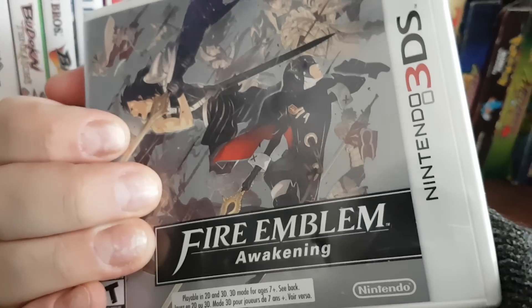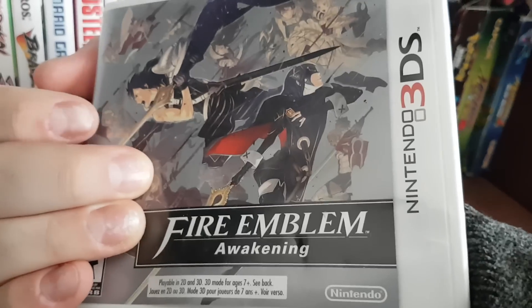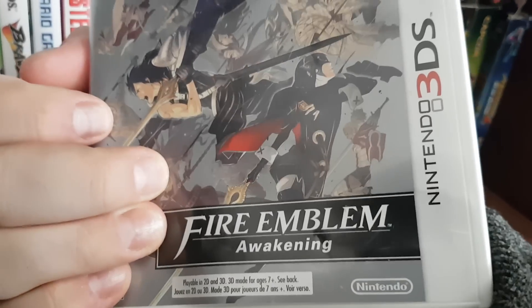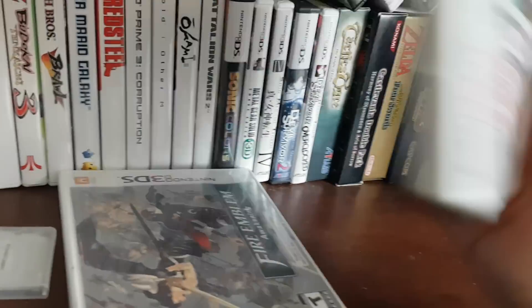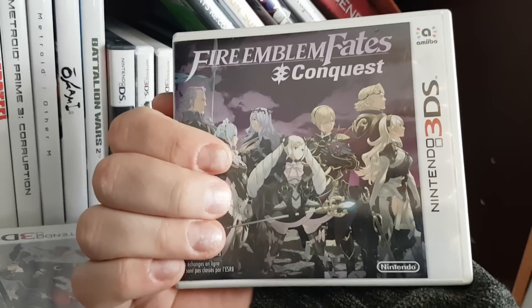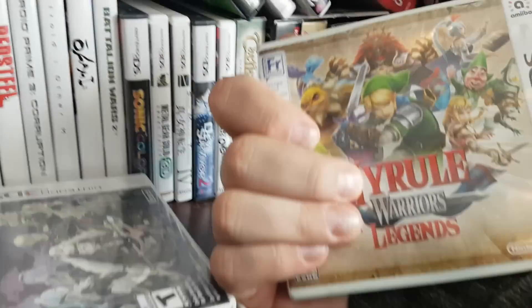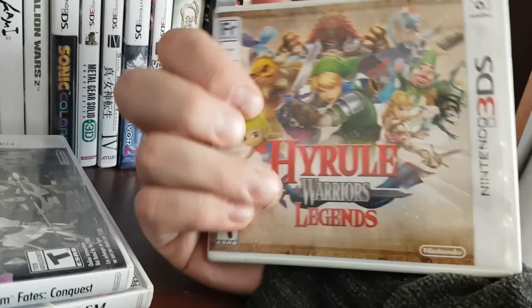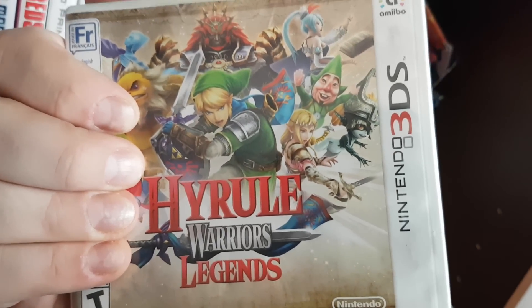We have Fire Emblem Awakening — absolutely amazing game. I've spent so much time playing this. I've replayed it a bunch of times to grind support conversations and make a new team. I love all the Fire Emblem games — I may be one of the only people who likes the modern ones. I have Fire Emblem Conquest, Birthright, and Revelations, so I have all three. I have Hyrule Warriors Legends, which was not good — the novelty wore off and the Dynasty Warriors style is kind of bad.